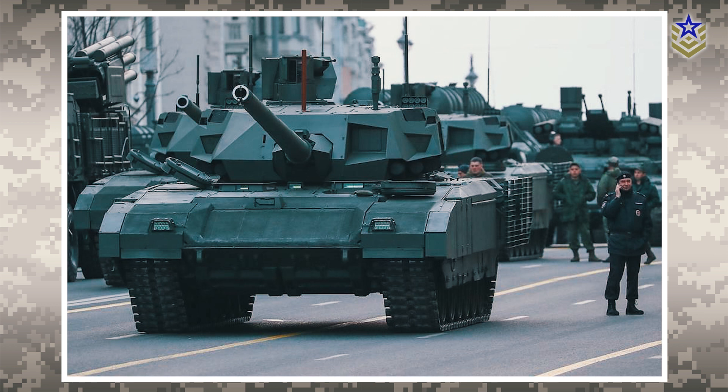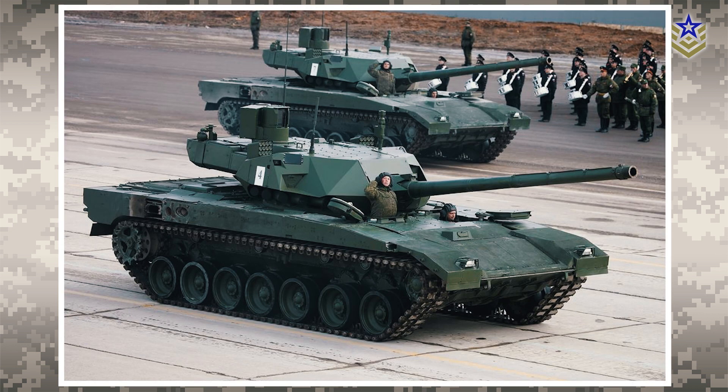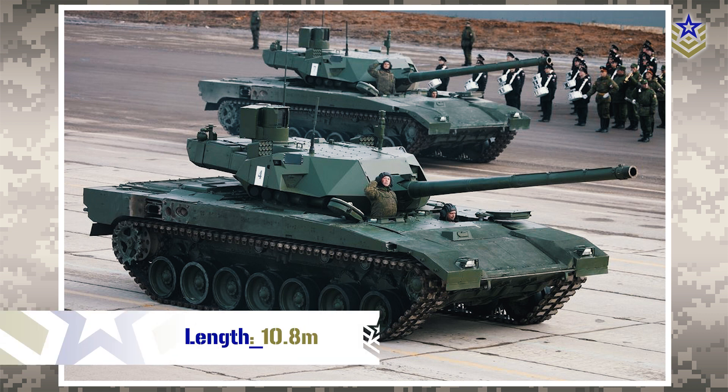The roof of the turret houses various communication antennas, including a meteorological mast, satellite communications, global navigation satellite system data link, and radio communications. The T-14 Armata measures 10.8 meters in length, 4 meters in width, 3.3 meters in height, and has a combat weight of 49 tons.